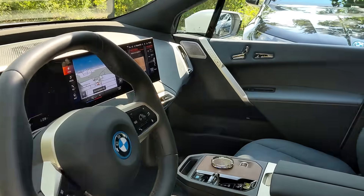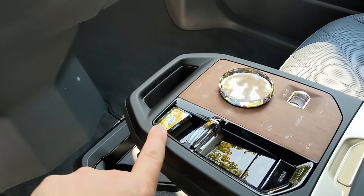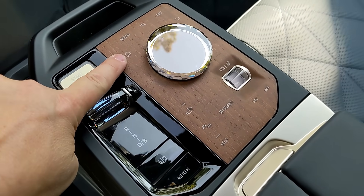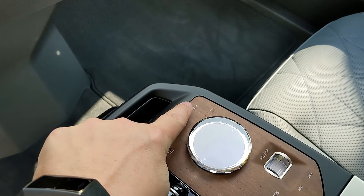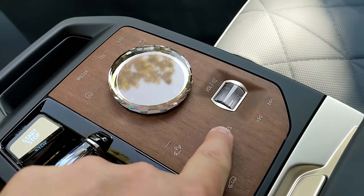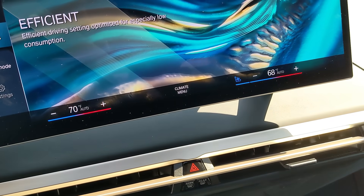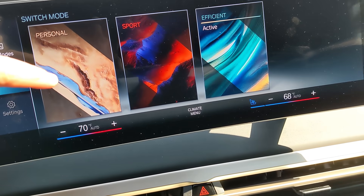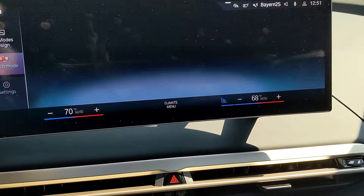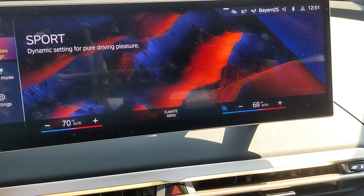Stepping inside, you'll find a start-stop button on the center console as well as the gear selector. That's also where you'll find your iDrive controls like most BMWs — a home button, screen, media, telephone, and navigation screen. You also control the volume with that rolling crystal knob and click on your My Modes to select which driving mode you're in. There are three different driving modes: efficient, which gives you the greatest driving range; personal, which lets you customize settings to how you want to drive; and sport mode for the most dynamic driving experience the iX will offer.